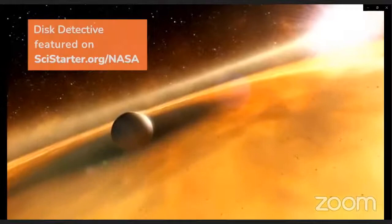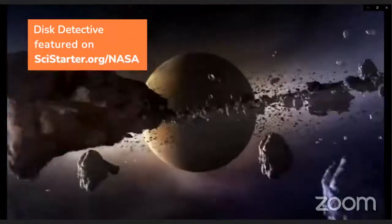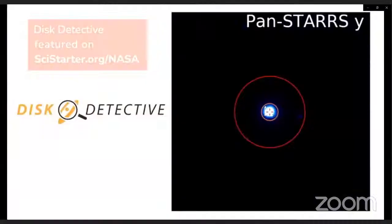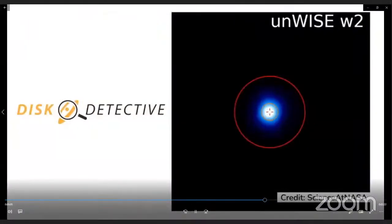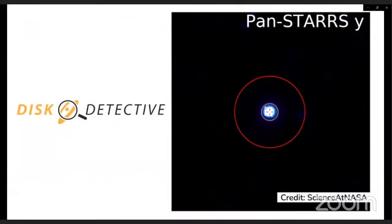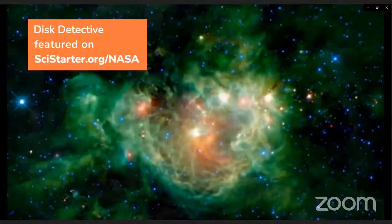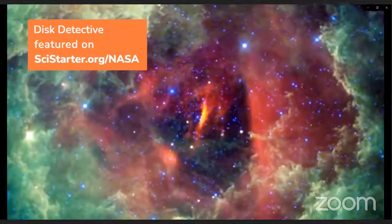Astronomers thought that disks stopped forming planets after about 5 million years, but then citizen scientists at Disk Detectives started finding objects that were able to form planets about 9 or 10 times that age — into the 40- and 50-million-year-old range. The astronomy community is still trying to figure out what that means, so it's pretty exciting.